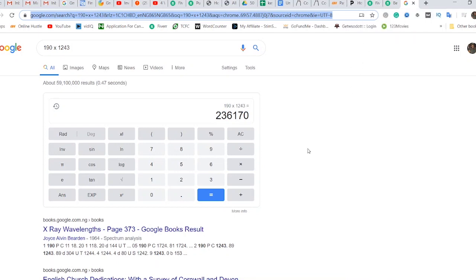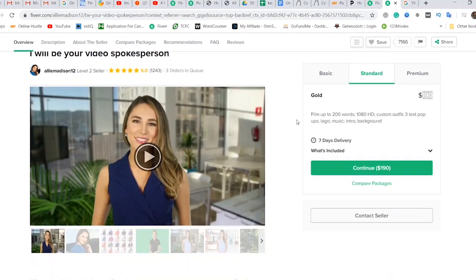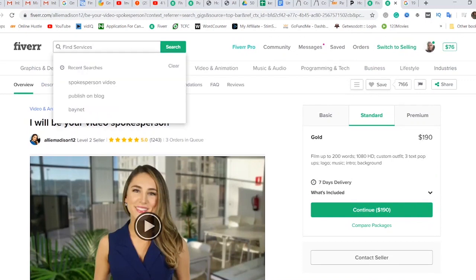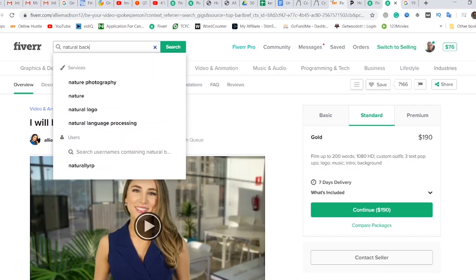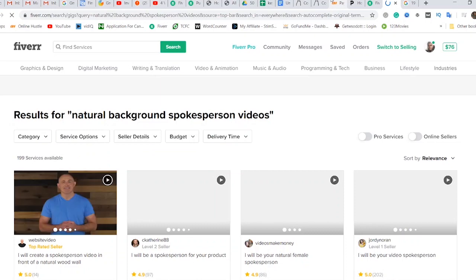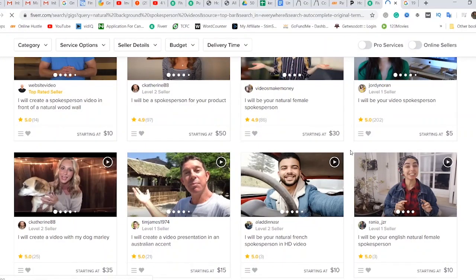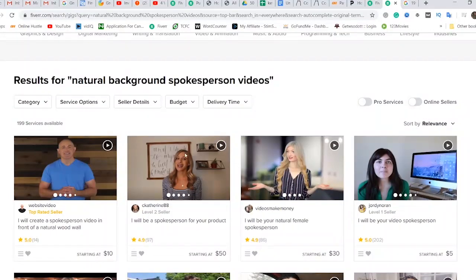What you need to do is set up a Fiverr account and create a spokesperson video gig. If you don't have the skill to edit video or change backgrounds, you can start with natural background spokesperson videos — these are all examples right here. You can just stay in the comfort of your home with a nice background, do a video, and send it to the client, and everybody is happy. You see all these examples — they are all natural backgrounds, and people are buying and paying for these gigs on Fiverr.